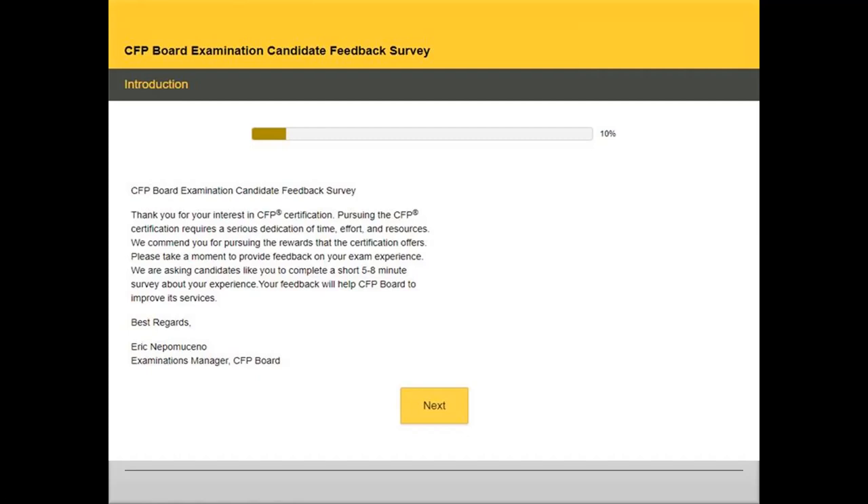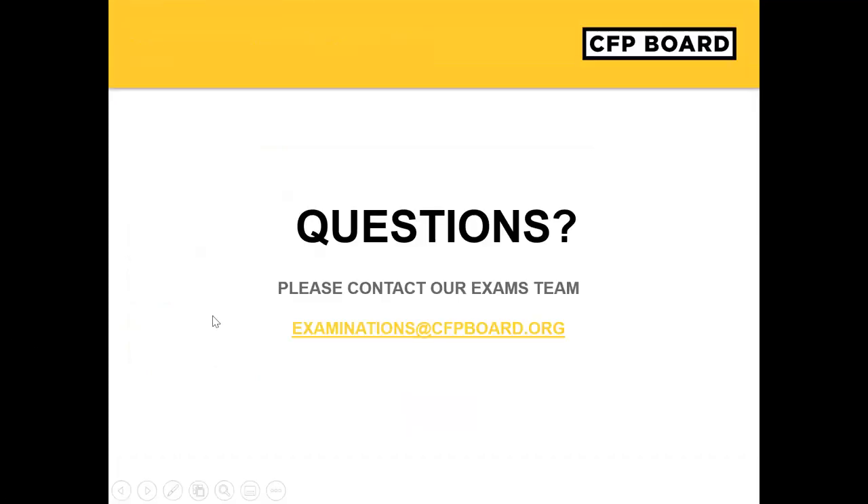We are always working to improve the exam experience for our candidates and we appreciate your feedback. For additional information about remote proctoring, please review the CFP Board remote testing policy and the remote proctoring FAQ page on the CFP Board website. Now, I will pause to review and answer questions that were submitted during the webinar.